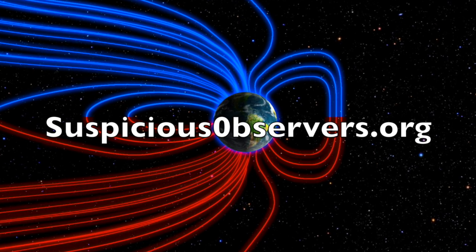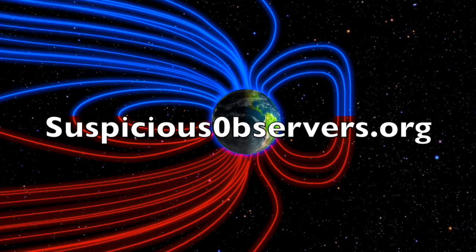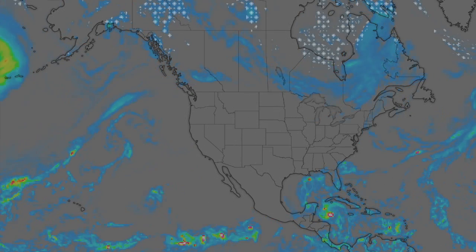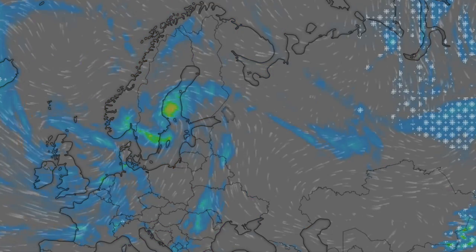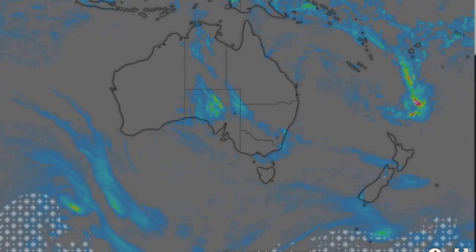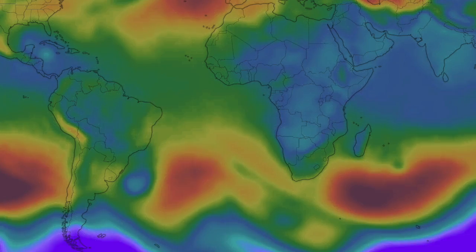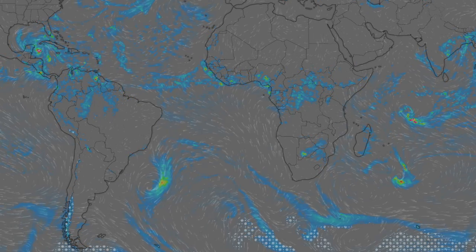We've got your wind maps and shots of our star to close, and of course we'll do this all again tomorrow — right here, but right now at 6 a.m. in the new valley of the sun. Eyes open. No fear. Be safe, everyone.